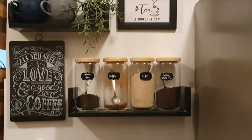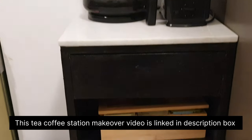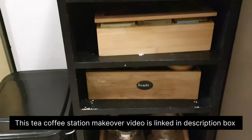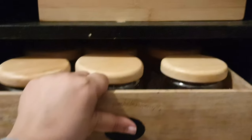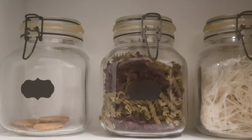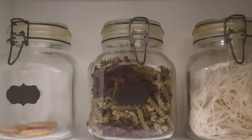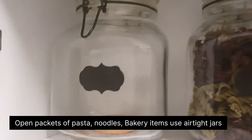Snacking is one of the most common things done during monsoon season, be it some spicy snacks or some sweets. But snacks often lose their crispness. I have dedicated this entire basket for keeping snacks, and also this airtight container specially to keep different types of cookies and biscuits which generally tend to get more soggy.